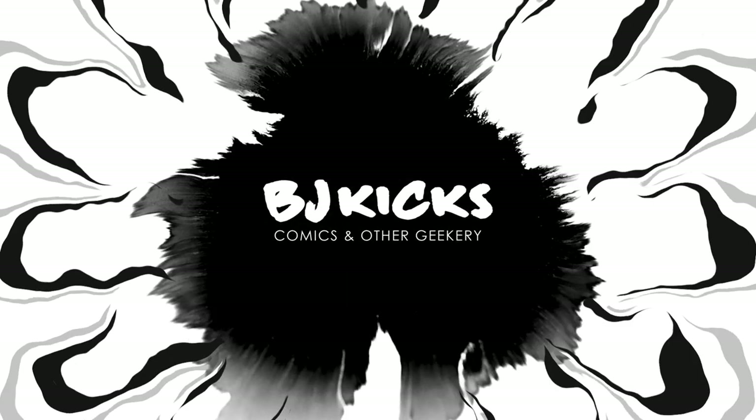All right, well you asked for it, so in this video we're gonna do an overview of the Death and Return of Superman Omnibus by a whole bunch of people. What's up guys, BJ Kicks here — I buy comics, I read them, and I review them all for your viewing pleasure. If you're new here, welcome, and if you're not, welcome back.